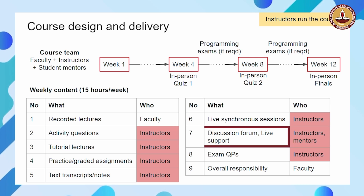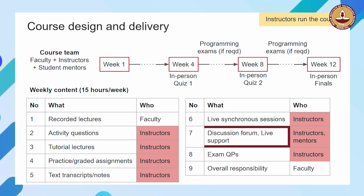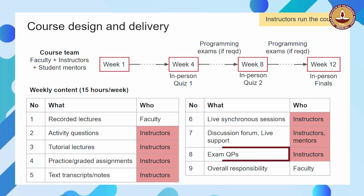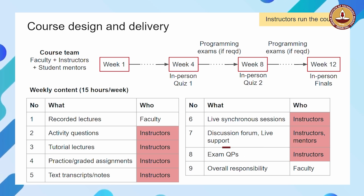There is a discussion forum where you can post questions and immediately get answers from instructors and mentors. There is also live support from mentors, and office hours are held. The question papers for exams are created by instructors and verified by faculty. Overall responsibility for the program lies with the faculty.